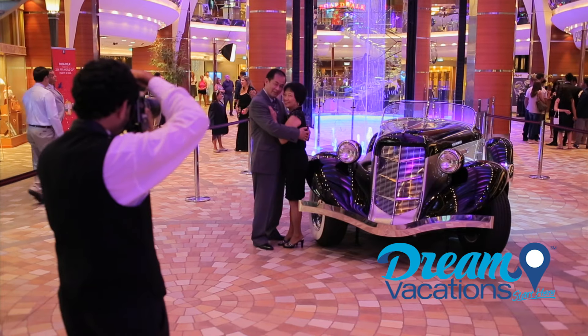Oasis of the Seas is also home to an amazing variety of mouthwatering premium restaurants. Chop's Grill, Giovanni's Table, Johnny Rockets, and Tapas at Vintages are a few of my favorites. For the ultimate in dining onboard, you have to have dinner at 150 Central Park, because James Beard award-winning chef Michael Schwartz has something special planned every cruise. These restaurants are in high demand, so make your reservation before you set sail or as soon as you can once you're onboard.